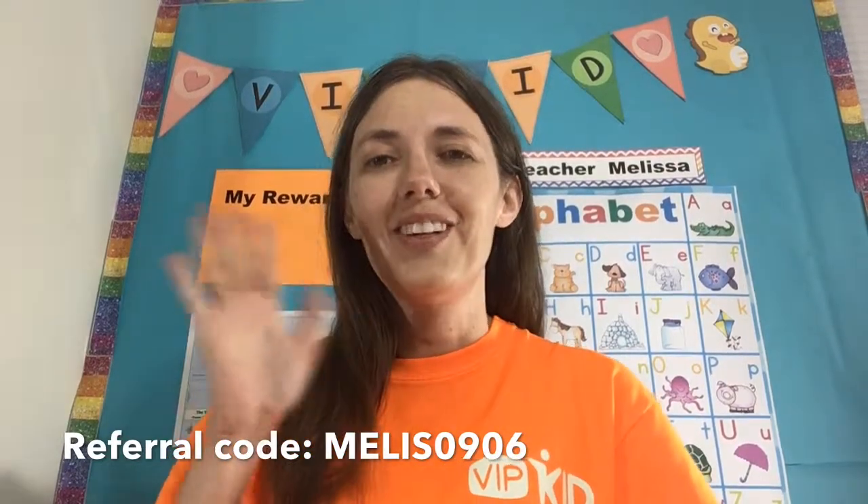And these are the requirements to get you hired at VIPKID. I hope you enjoyed this video — I would love to help you get hired. My teacher show name is Teacher Melissa BHL. I will put my referral link in the comments. I also have a Facebook page called VIPKID: A Path to Success, and a closed Facebook group called VIPKID: A Path to Success Referral Group. I'd love to have you as one of my referrals, and if not, I still wish you the very best luck because this really is the best job. Bye!